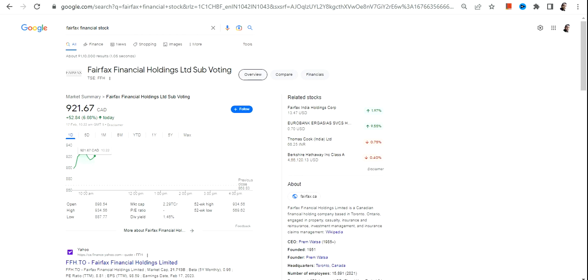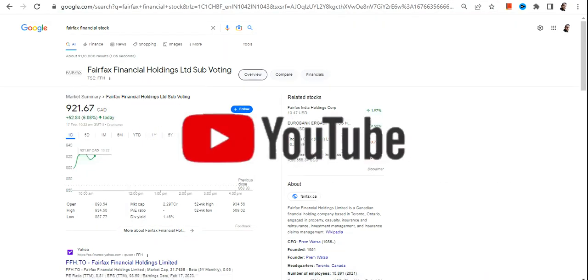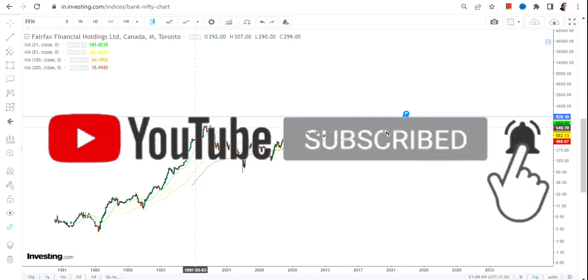Hello friends, welcome to my channel and thanks for watching this video. In this video we are going to discuss about Fairfax Financial Holding. This particular stock, or FFH stock, is listed on the Canadian Stock Exchange and the currency will be in Canadian Dollars.